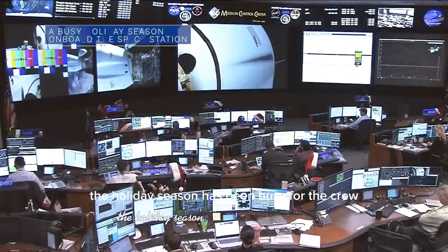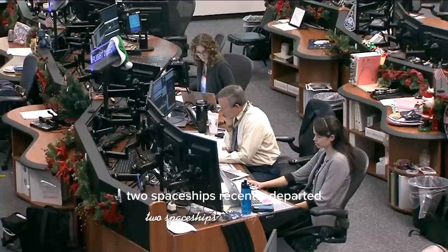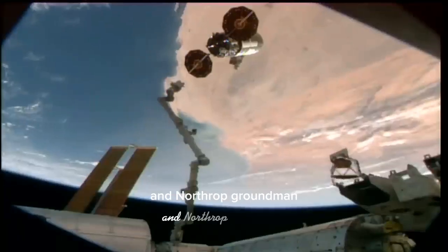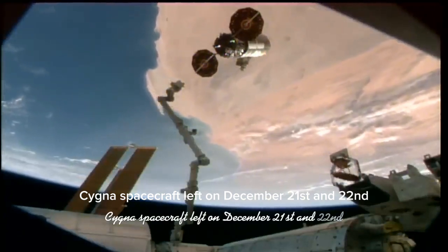The holiday season has been busy for the crew aboard the International Space Station. Two spaceships recently departed the station on back-to-back days. The SpaceX Dragon cargo spacecraft and Northrop Grumman Cygnus spacecraft left on December 21st and 22nd respectively.